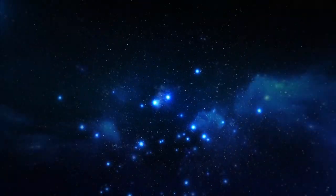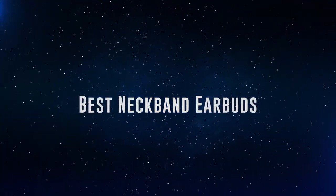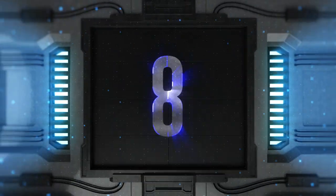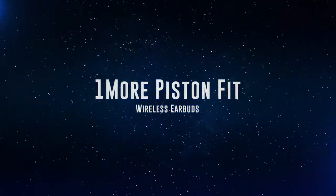Okay, so without further ado, this is our pick of the best neckband earbuds on the market right now. Coming in at number 8, we've got the OneMore Piston Fit Wireless Earbuds.